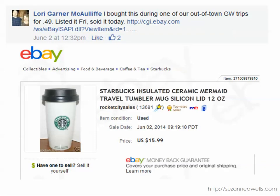Lori found this Starbucks tumbler for $0.49 and it sold for $15.99. Now you may not think that's a hugely impressive profit margin, but Starbucks items are everywhere and a lot of them are pretty profitable. They're steady sellers — the Starbucks logo is one of the most recognizable logos in the world. So this is a good steady seller, and her investment was only $0.49. Keep an eye out for Starbucks.